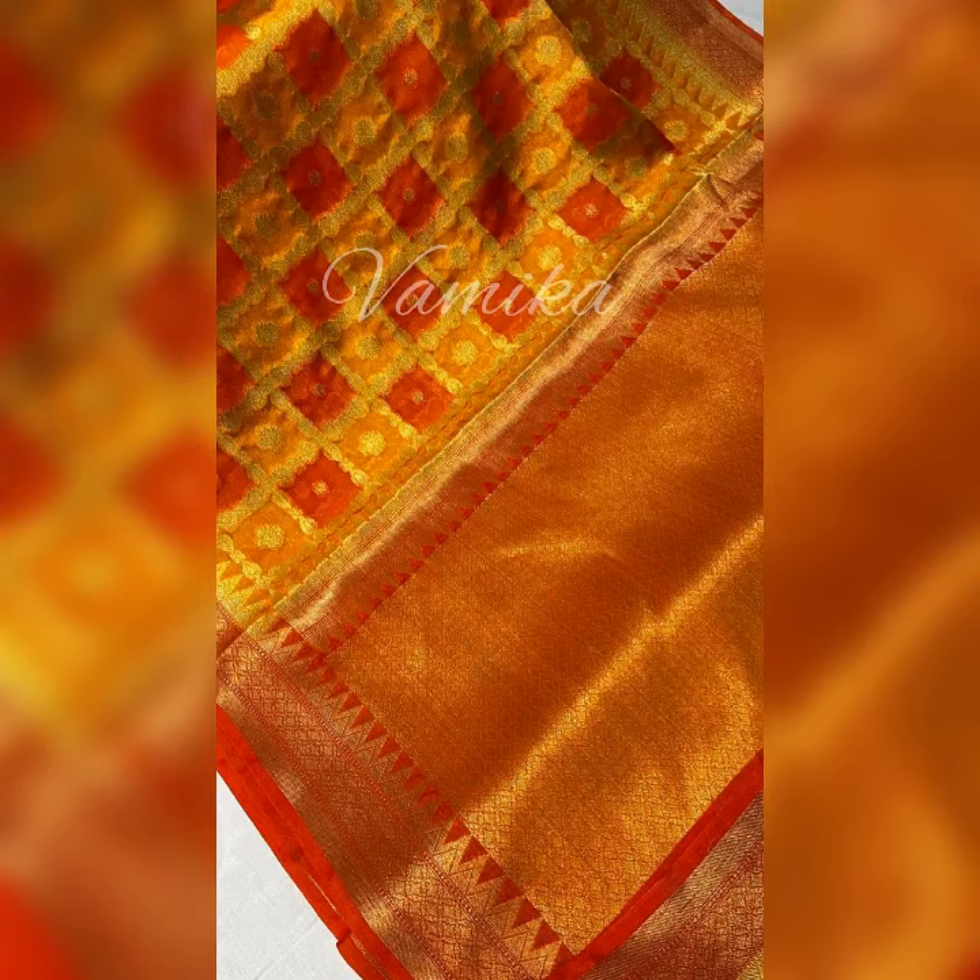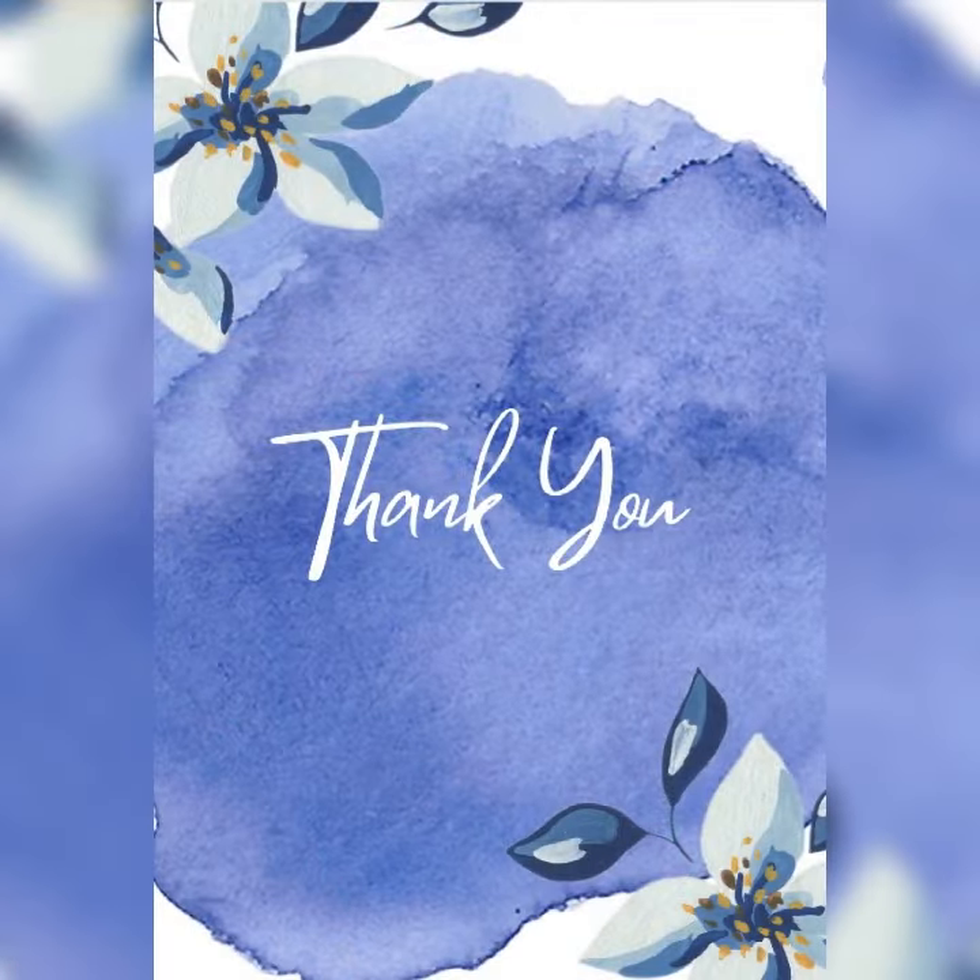If you like my video, kindly mention it in the comment section. Thanks for watching. See you in my next video. Till then, bye.